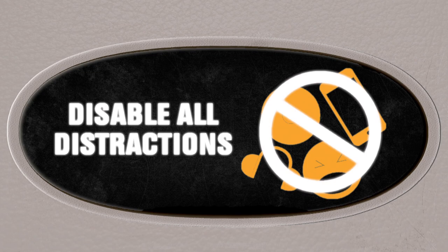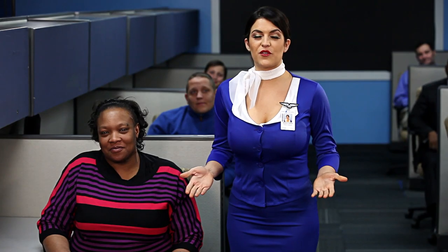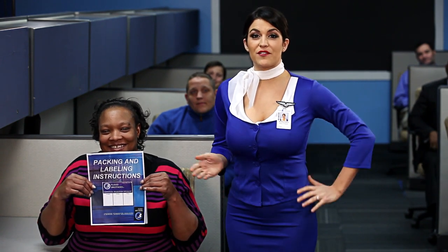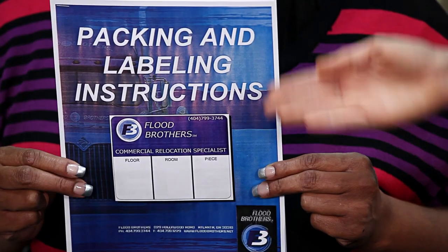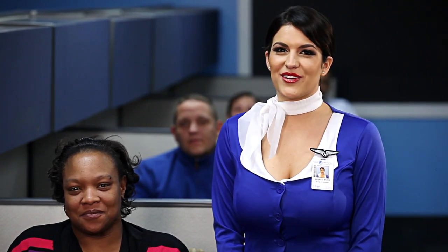The MOVE captain has turned on the Disable All Distraction sign until the end of this presentation. At this time, we request that all mobile devices, pagers, and electronics be turned off during this video. First and foremost, please carefully read the special instructions and updates provided via email from your MOVE captain prior to your journey. MOVE attendants will be present, so if you do not know how to perform the functions described, please ask for assistance.